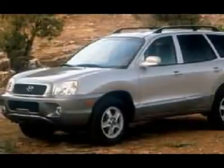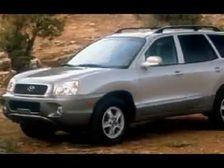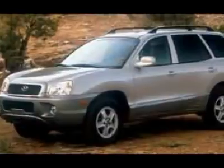All Hyundais 6 years old or newer with less than 60k miles and Subarus 5 years old or newer with less than 80k miles are pre-certified. Additional charge for certifying.